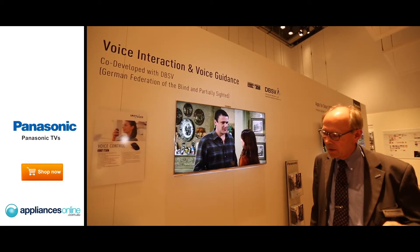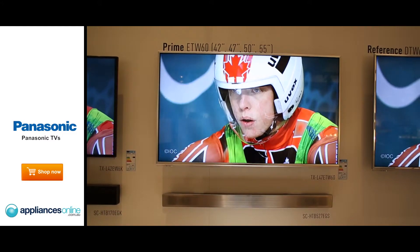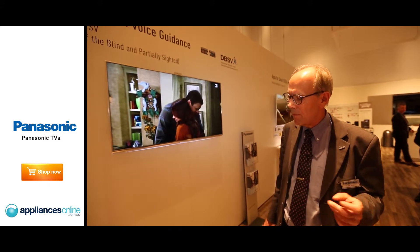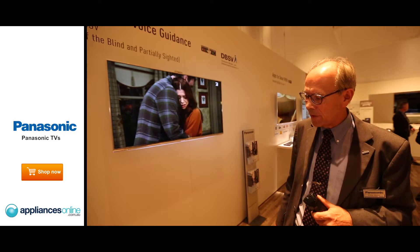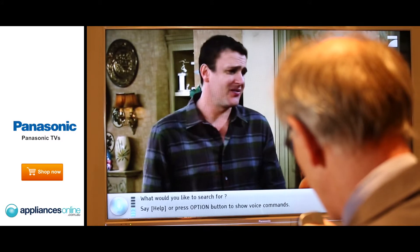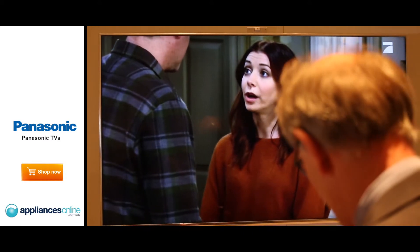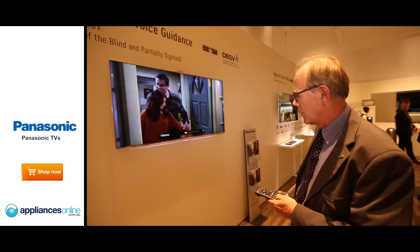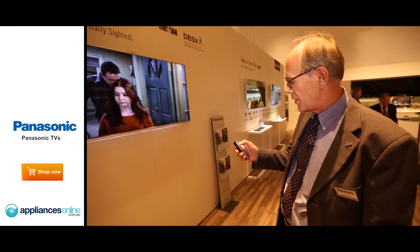Together with the voice interaction — that means with the bigger models like the ET60A, for example the DT60 or the WT60 — you have a voice interaction. That means you have a second remote control in the package, and then you can tell the TV set, for example, to change the volume and so on. Volume 40. Volume 48. OK, it works. Volume 20.